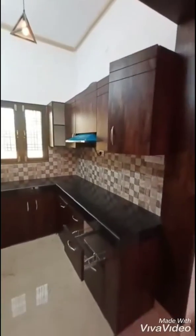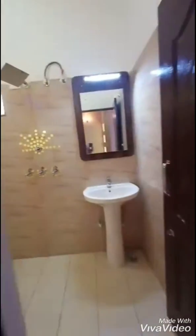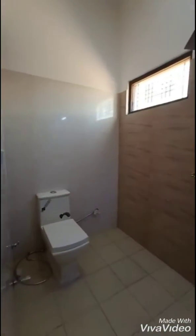It's a complete hydraulic kitchen. Now we are entering the washroom area.